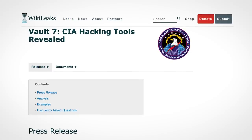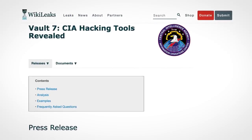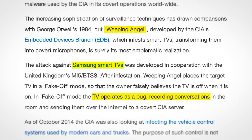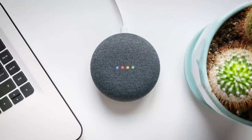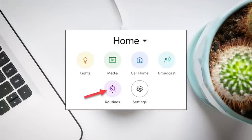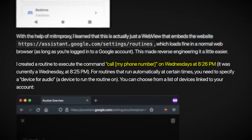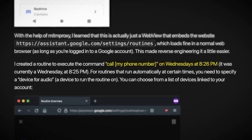In 2017, the Vault 7 leaks, courtesy of Wikileaks, exposed the existence of something the CIA calls Weeping Angel — a tool which turns certain models of smart TVs into surveillance devices for the purpose of intelligence gathering. One way a Google Home device could similarly be turned into a surveillance tool is by using the legitimate Google Home feature, Routines. After gaining full access, a bad actor could set up a Google Home to call a certain phone number at a predefined time, with the miscreant muting their own microphone and listening in.